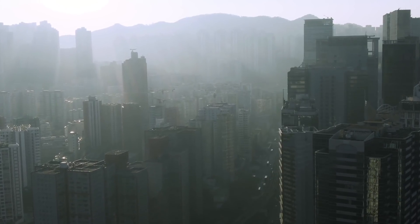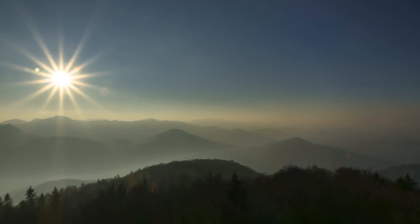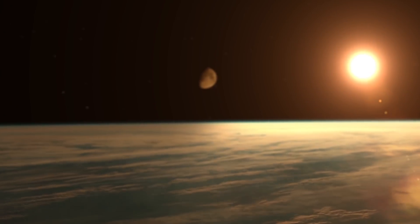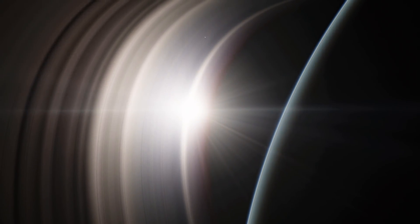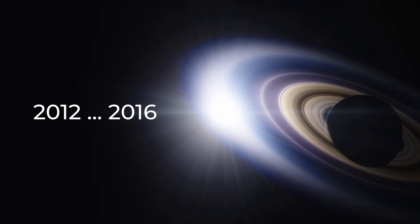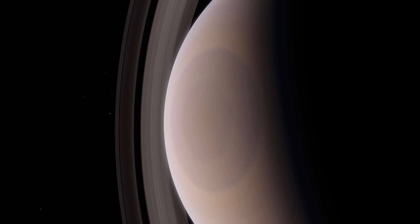Here on Earth, we see aerosols in the form of fog and smoke. But in general, aerosols are anything that's formed as a result of the interaction of the planet's atmosphere and sunlight. As Saturn began to receive more sunlight over the next few years, from 2012 to 2016, the hexagon was gradually filled with aerosols and acquired a golden hue.